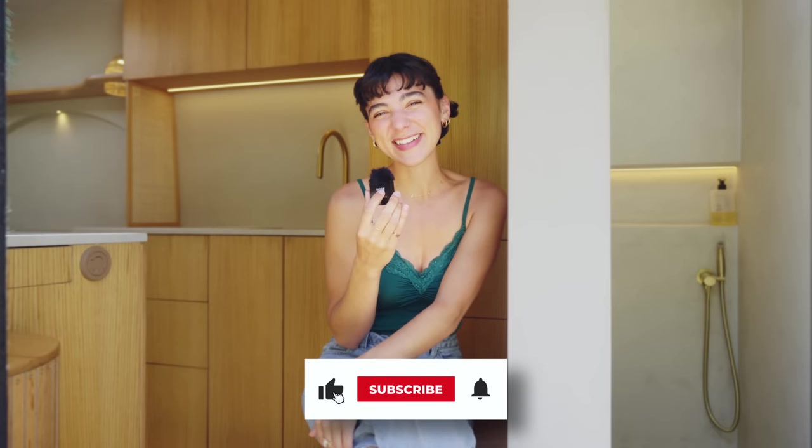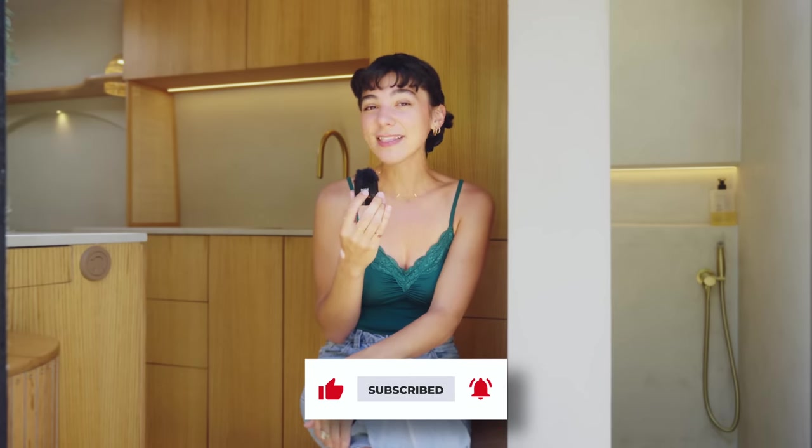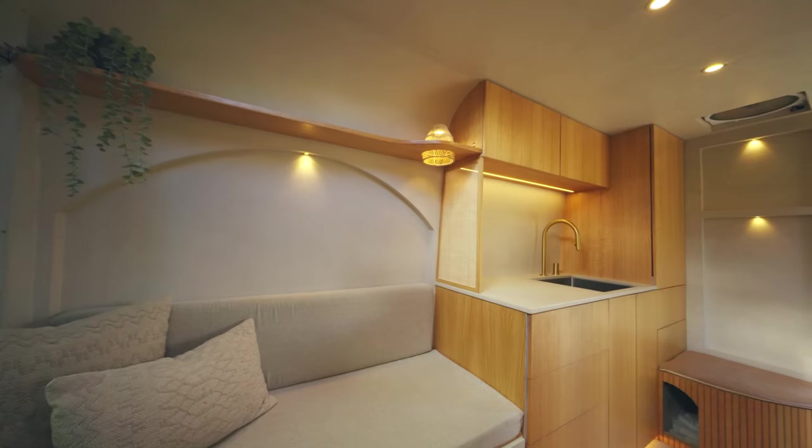Hi everyone and welcome back to the channel. The van we're about to tour is our 12th build and our last, at least for a while. Since building this van we have hit the road again to travel full-time with our two cats, Lula and Sasha. This van truly is the culmination of our experiences over the past four years living in a van and over the past three running our own van conversion business. We have never been more excited to call a space home, and we are honored to show you around — so welcome on in.